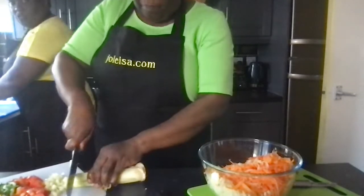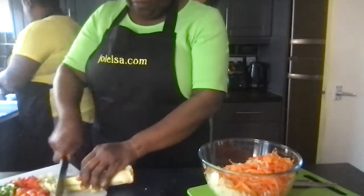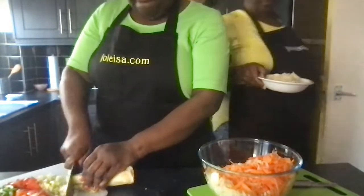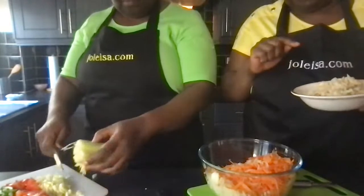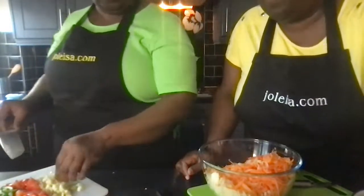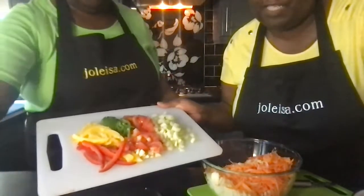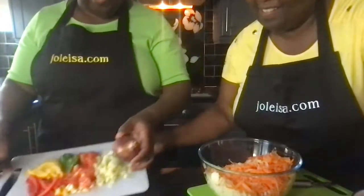Everything is cut up except the onion. Salt fish is done — just boil twice, rinse a little, then flake. The veggies look almost as beautiful as Miss Lala's cooking! I'm just going to add the onion and then we'll take you over to the stove.